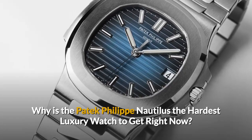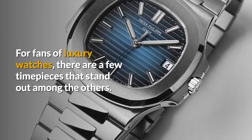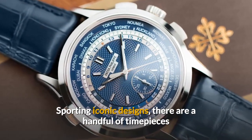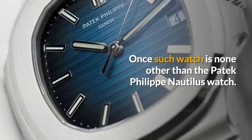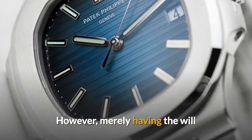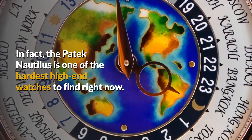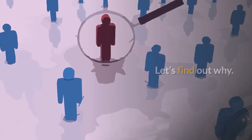Why is the Patek Philippe Nautilus the hardest luxury watch to get right now? For fans of luxury watches, there are a few timepieces that stand out among the others, sporting iconic designs so legendary they can be spotted from a mile away. One such watch is none other than the Patek Philippe Nautilus. However, merely having the will and the funds to want one doesn't necessarily guarantee that you'll get one. In fact, the Patek Nautilus is one of the hardest high-end watches to find right now. Let's find out why.